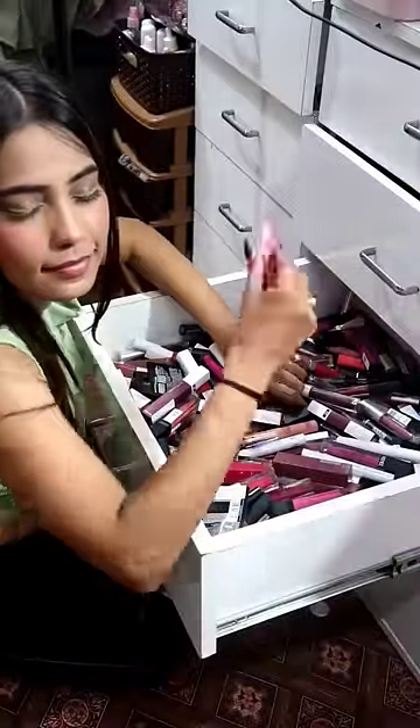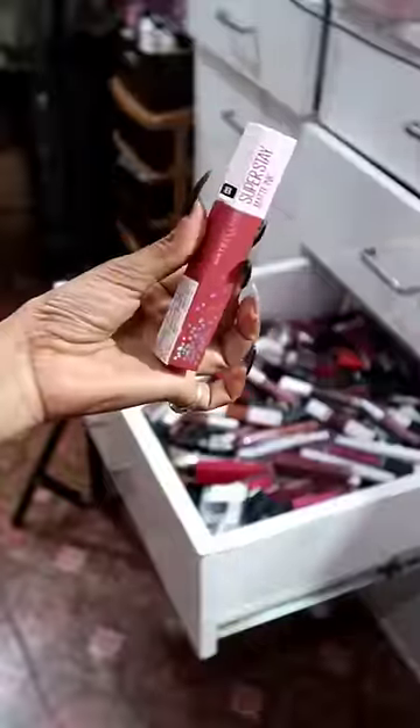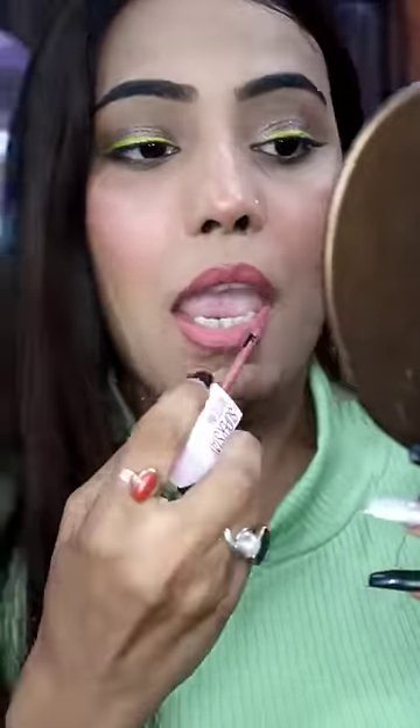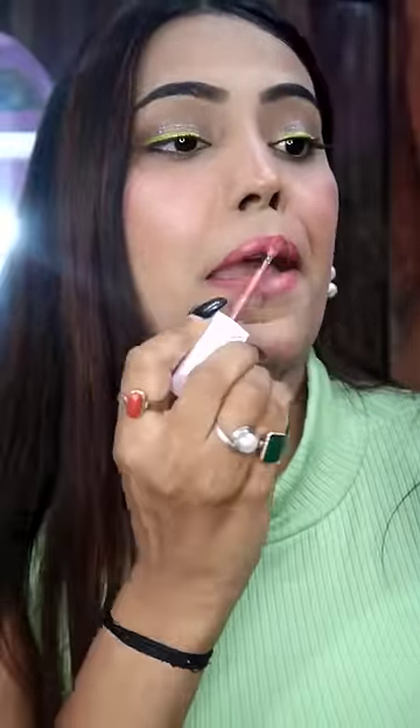Okay, so next lipstick. If I am not cheating, let's take it. Let's see what we are going to do. We are going to apply it. So, this is the second one.